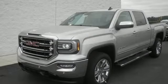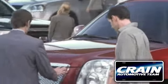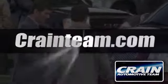The self-assured demeanor is the result of hard work. Take this truck for a test drive today. Visit us anytime at Craneteam.com.